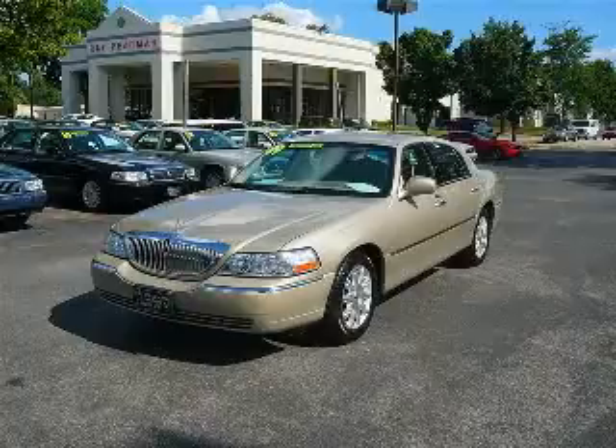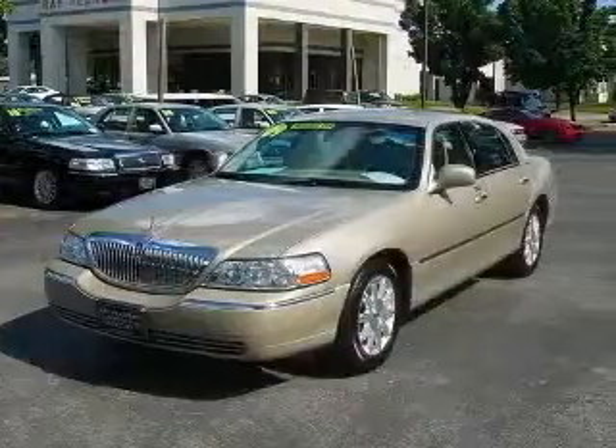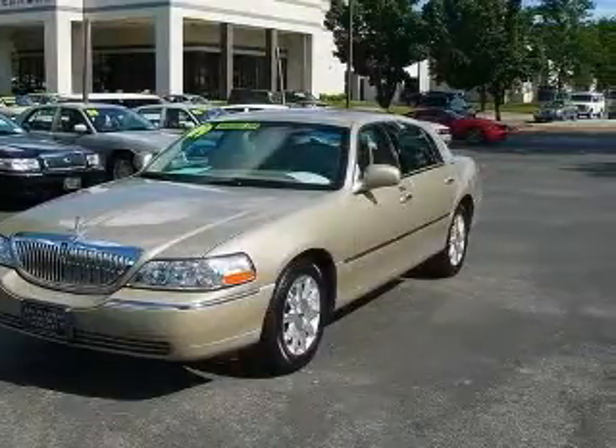We are proud to present this excellent 2009 Lincoln Town Car. This Town Car has a 4.6L V8 engine and an automatic transmission.